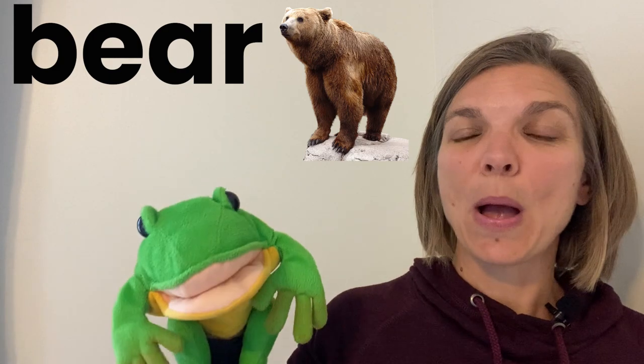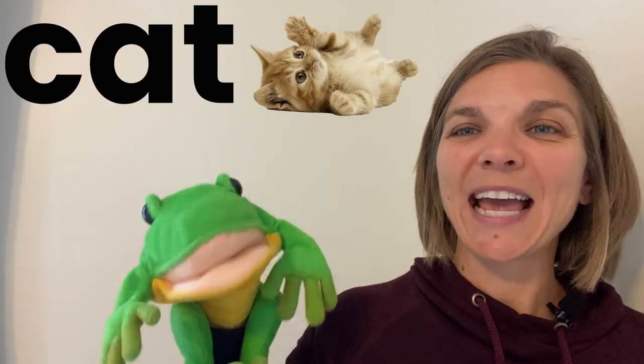Hey Freddy! Hi, how are you doing today? Oh good, because we're gonna sing some letters with their sounds. A is for apple, a a apple. B is for bear, b b bear. C is for cat, cat. D is for dog.